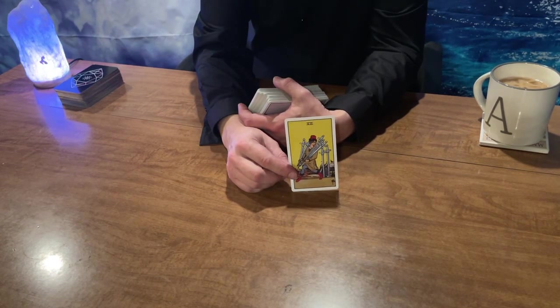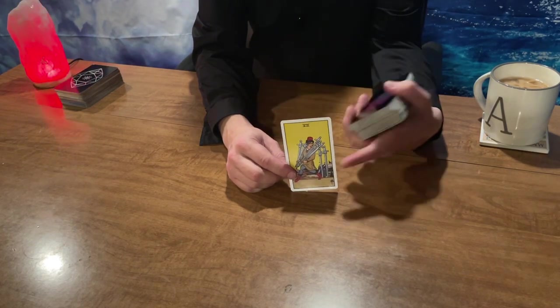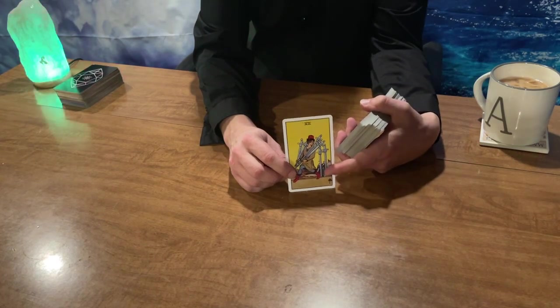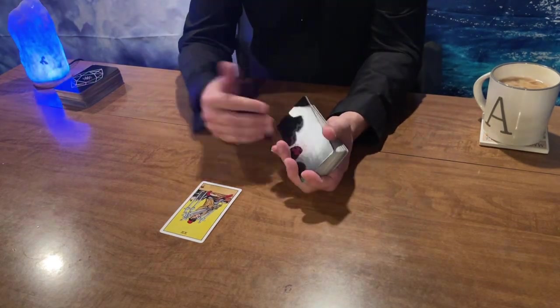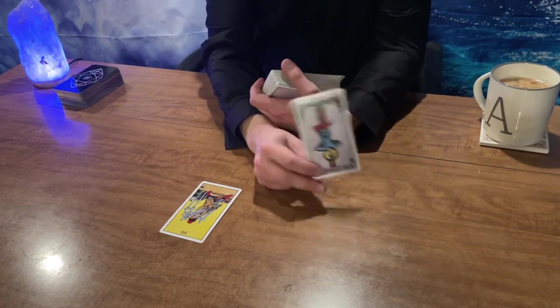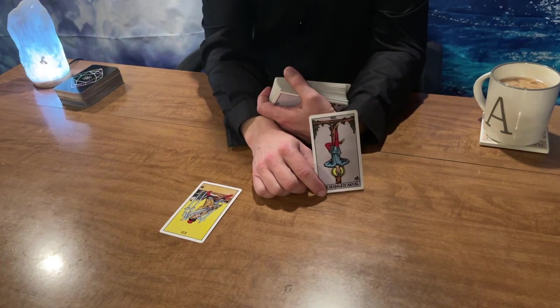Present energy is the Seven of Swords. You are starting to clear up the desktop that is your brain — looking back at past influences, present influences, thinking about future influences, and just cleaning the desktop up, putting stuff into folders, filing away, putting a couple swords into the recycle bin, only taking what you need to survive. The immediate influence is the Hanged Man.